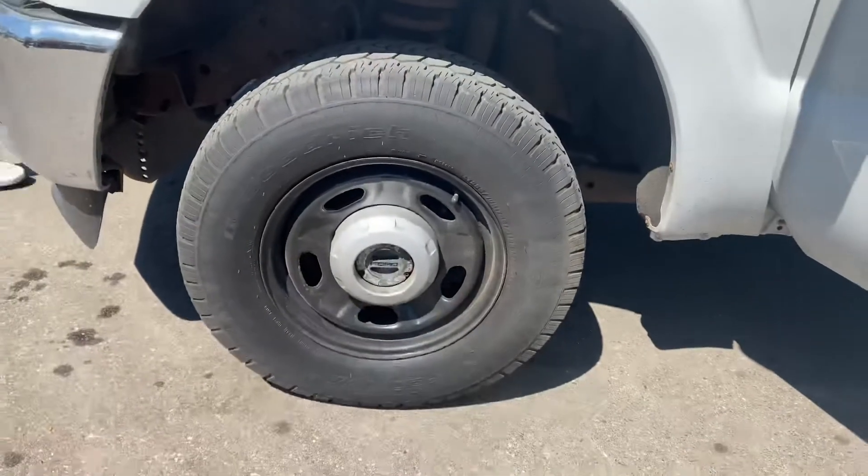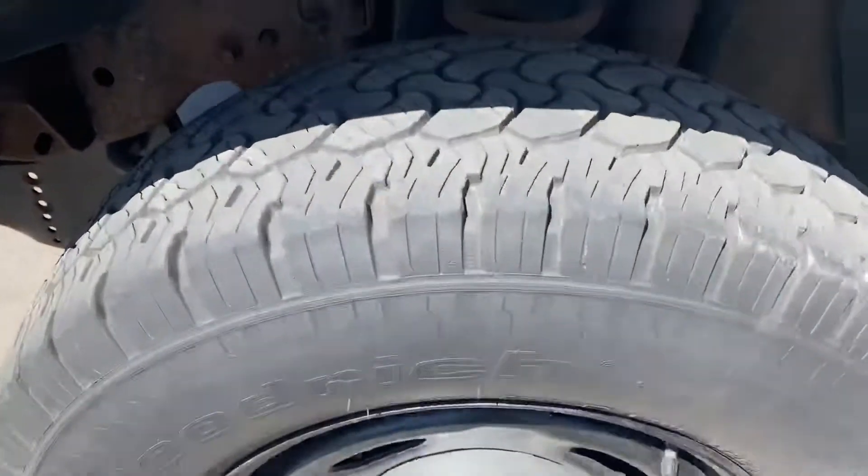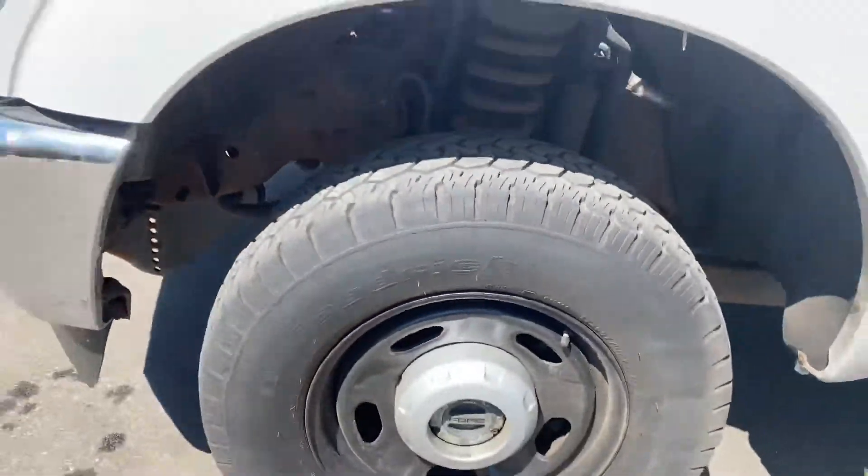The BF Goodrich tires — 10-ply heavy load tires — are in nice shape. As you can see, there are lockouts on the four-wheel drive.